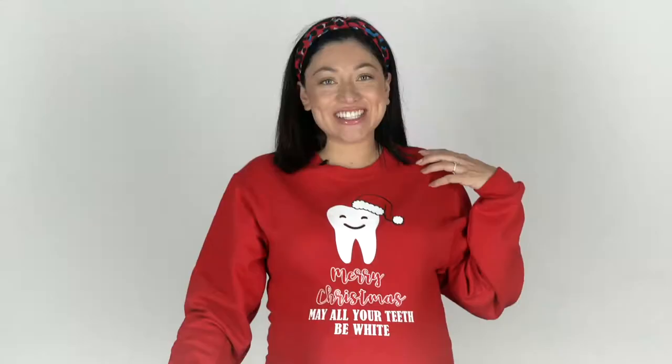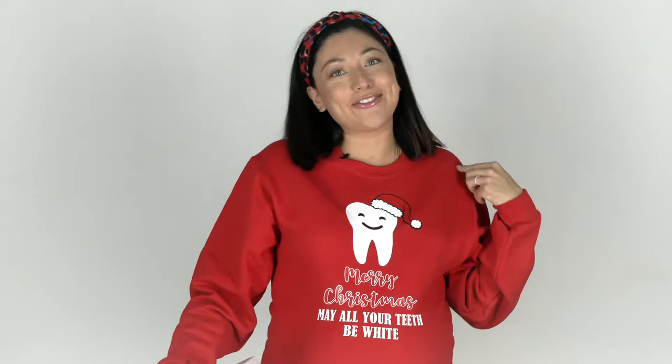I'm wearing one of The Bright Bite's Christmas t-shirts — we all love white teeth, so I did a little cute Christmas t-shirt for white teeth. If you're interested, go ahead and check out my Etsy account and you can totally get this sweater.